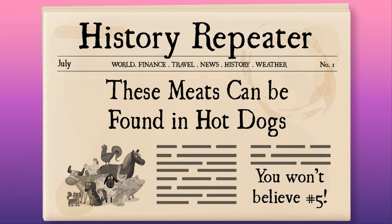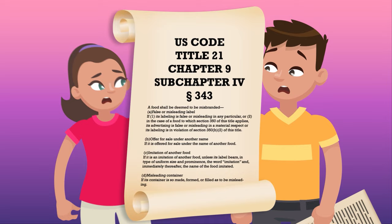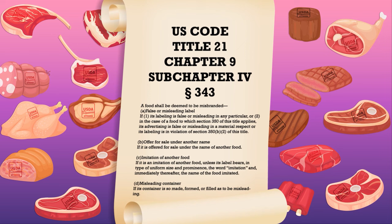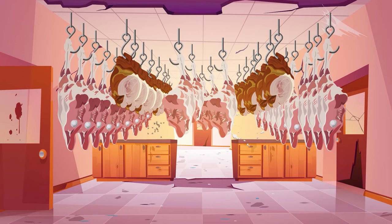Hot dogs and other meat products were filled with sawdust, dead rats, horse and dog meat, and all sorts of other unspeakable things that left people shocked. Public outcry led the US government to pass a law that made it illegal to mislabel meat products, and that made sure meat was slaughtered and processed under strict guidelines to keep food significantly safer and more sanitary. And the same went for hot dogs.